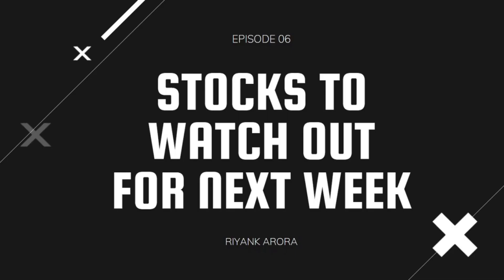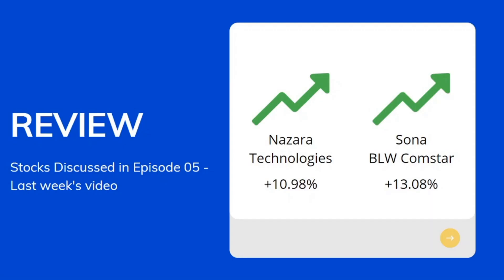Hey guys, this is your friend Riyank and welcome to the 6th episode of Stocks to Watch Out for Next Week. Before we get started with today's video, we are going to review the stocks we discussed last week. In episode 5, we talked about Nazara Technologies and Sona BLW Comstar. Both stocks went up by 10.98% and 13.08% respectively.